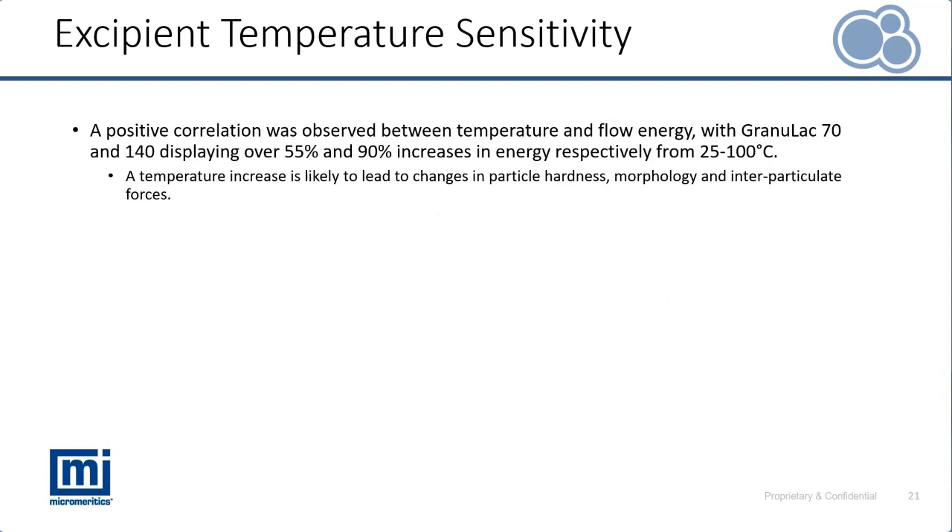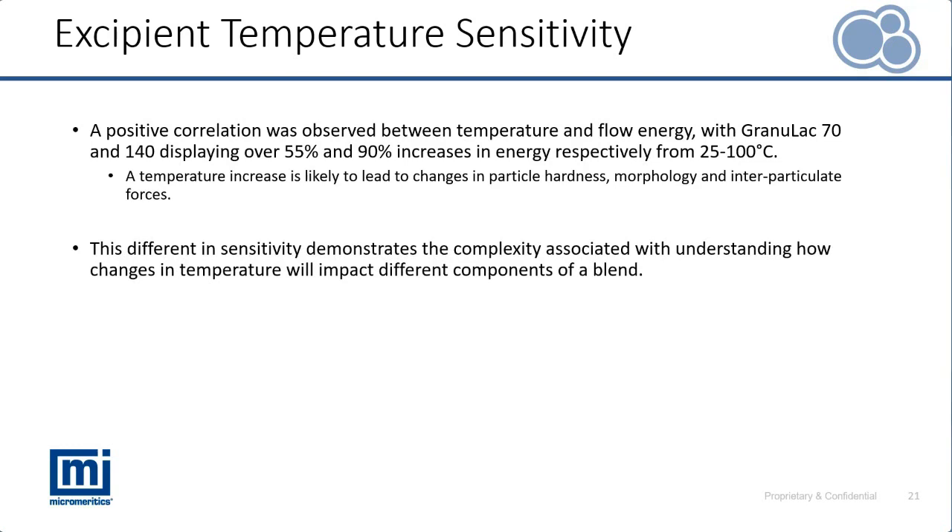We've seen a positive correlation between temperature and flow energy for our two Granulac excipients, indicating that as temperature increases we see an increase in resistance to dynamic confined flow quantified by our flow energy. This isn't always the case — we can sometimes see a decrease in flow energy even as temperature rises. We've seen different sensitivities for these two different materials, and we also need to consider the additional variable of storage time at elevated temperatures.